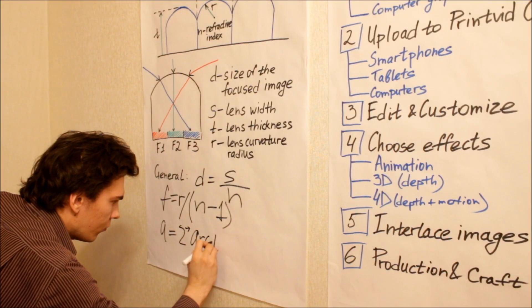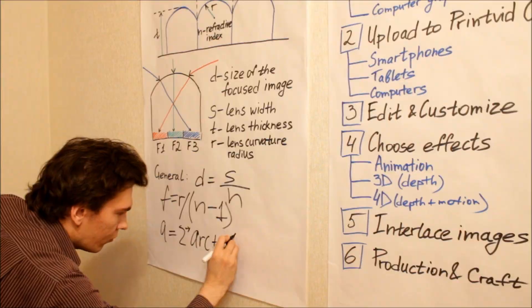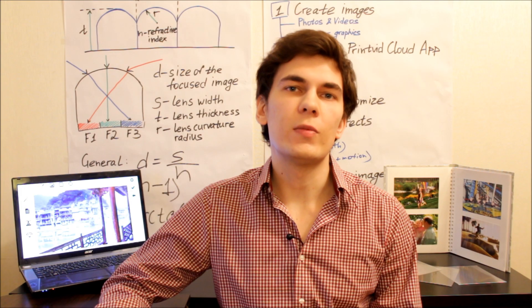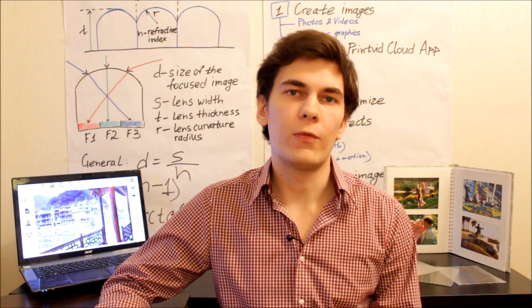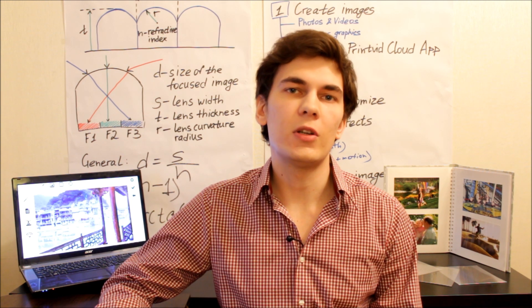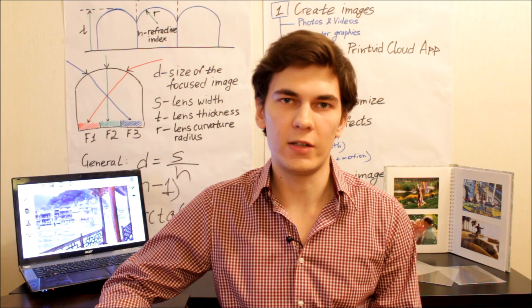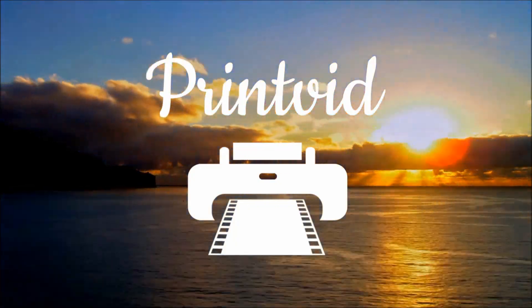So, after 16 months of research, tests and experiments with lenticular printing, we've managed to create the world's first full package for making 4-dimensional video prints, which can be displayed without the use of any electronic devices, special headgear or glasses. We call it Printwit.